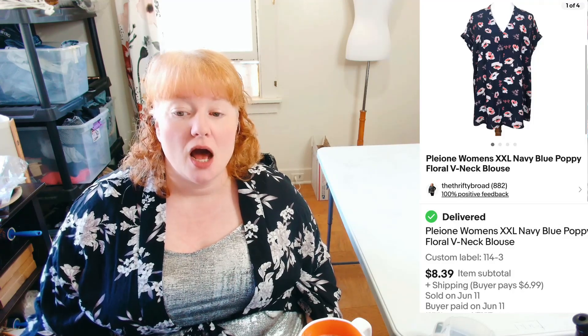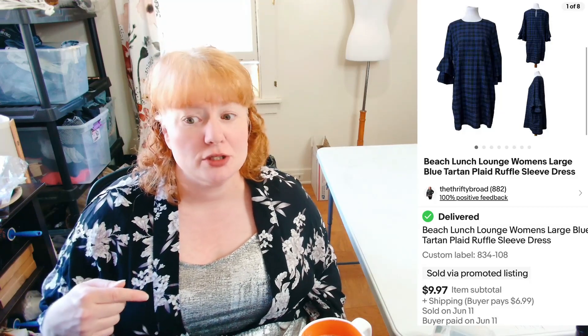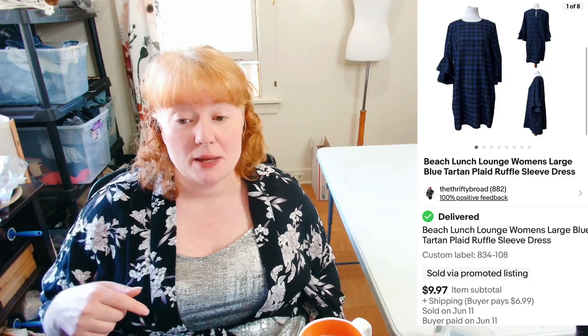This is Pleoni, which is a Nordstrom house brand. Women's Extra Extra Large Navy Blue Poppy Floral. It sold for $8.39 plus shipping. I don't really pick up Pleoni anymore — that was an older piece. This is Beach Lunch Lounge — my friend Kristen gave it to me to sell before last Christmas. It did not do well and I probably wouldn't pick it up again. It sold for $9.97 plus shipping and took forever to sell, but it was cute.